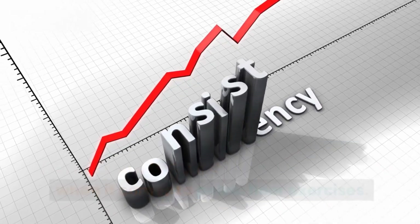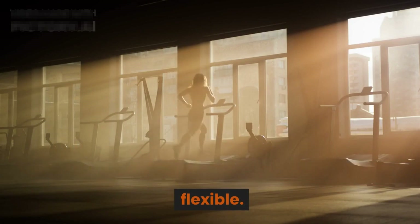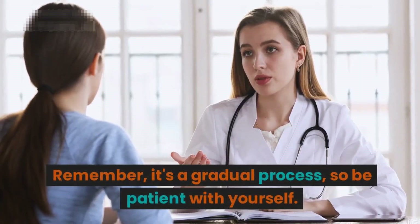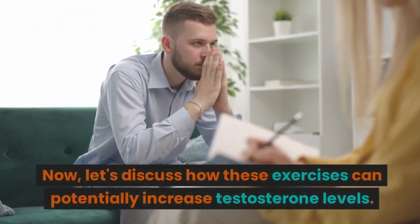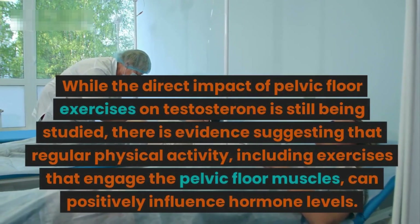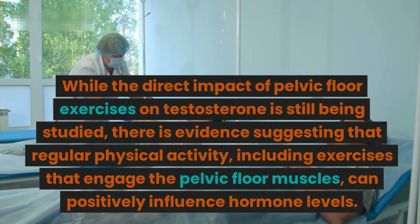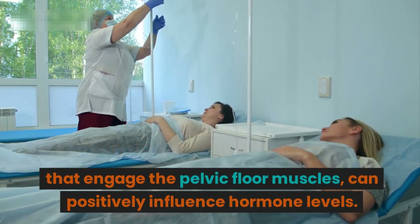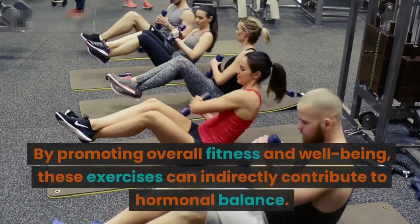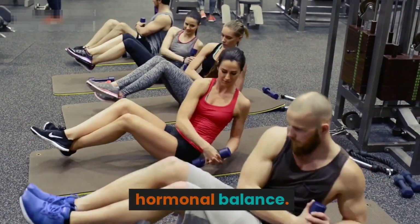It's important to note that consistency is key when it comes to pelvic floor exercises. Gradually increase the intensity and duration as your muscles become stronger and more flexible — it's a gradual process, so be patient with yourself. Regarding testosterone, while the direct impact of pelvic floor exercises on testosterone is still being studied, there is evidence suggesting that regular physical activity, including exercises that engage the pelvic floor muscles, can positively influence hormone levels and indirectly contribute to hormonal balance.